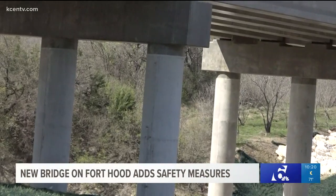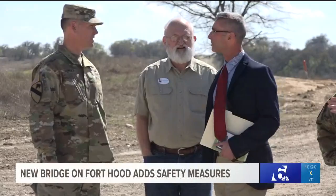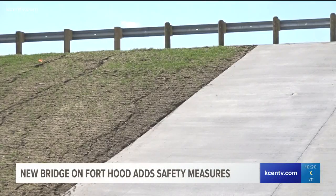Fort Hood's Director of Public Works, Brian Dosa, says they had tanks and Bradley military vehicles actually wash away at that exact location.